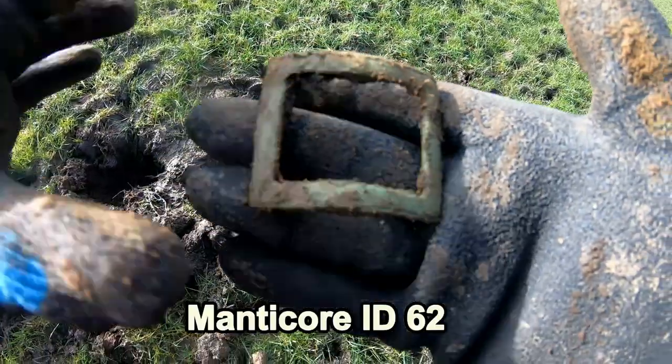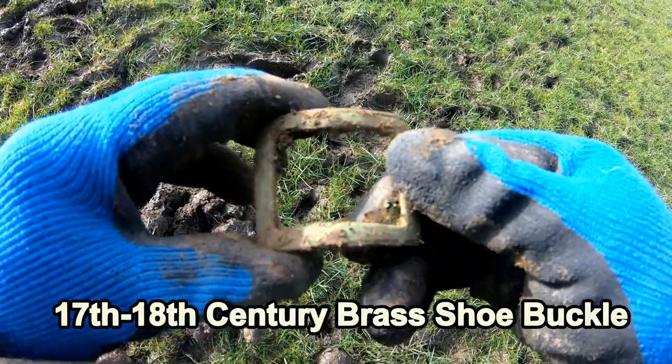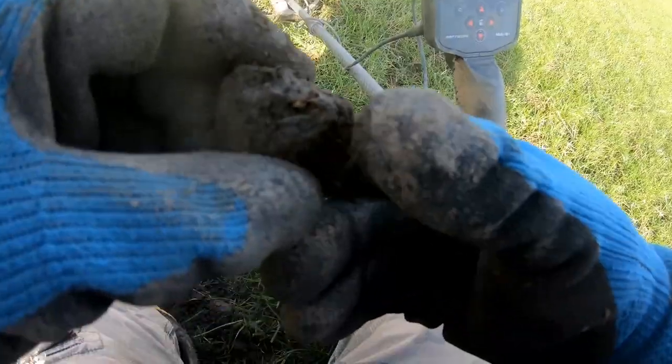8 to 2 - shoe buckle! Look at that, massive shoe buckle. 59 - piece them up, there you go.